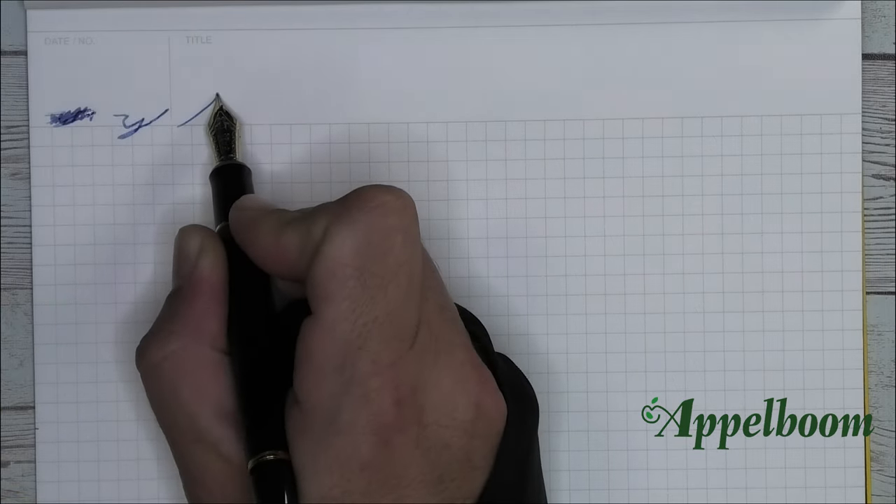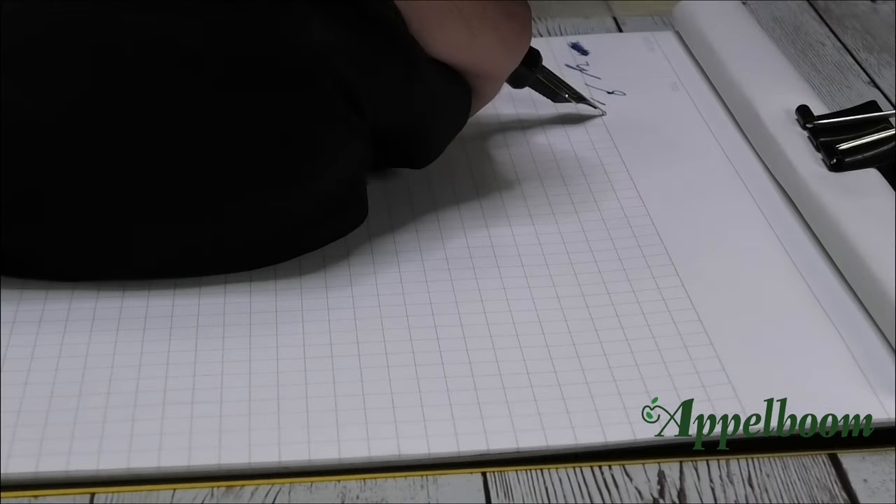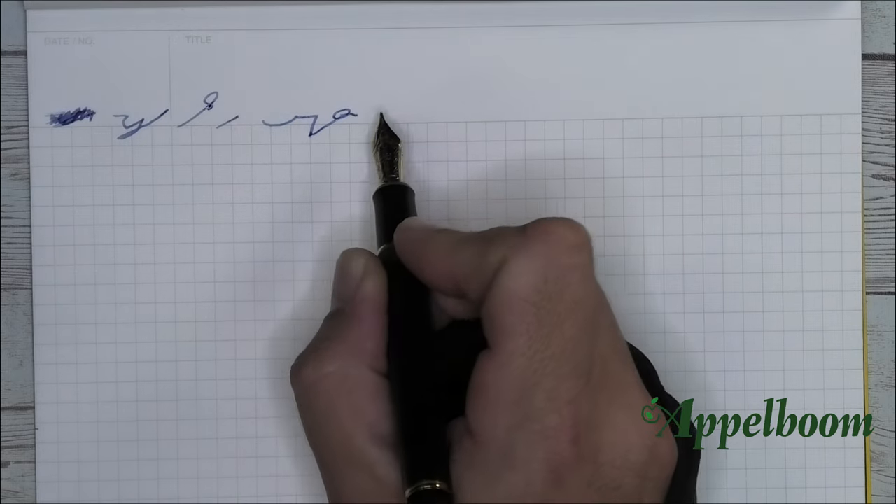The pen is a Pilot Custom 823 — a pen I enjoy so much that I have two of them. One with a fine nib and one with a broad nib. This one has the broad.